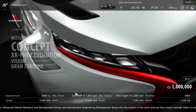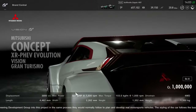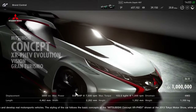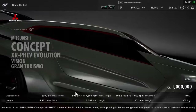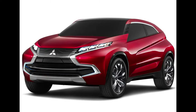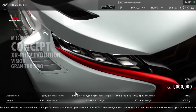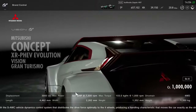Now this has a very long name, so pay attention. It's the Mitsubishi Concept XR PHEV Evolution Vision Gran Turismo. That's a long name, so we're just going to call it the Concept XR PHEV EVO VGT. As the name suggests, this is an evolution of the original concept, the XR PHEV, which was shown at the 2013 Tokyo Motor Show, taking basic design cues from that same car.